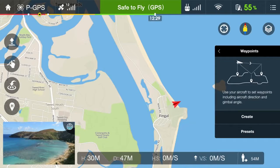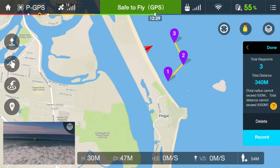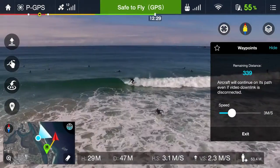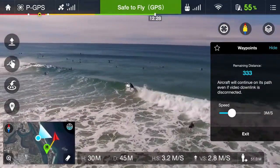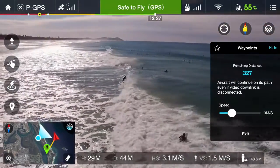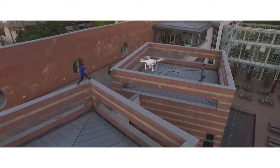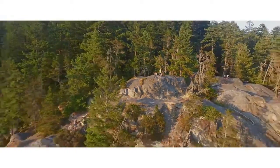Waypoints is like having a computer-assisted copilot. Set flight points on a map, including altitude and speed, and then hit go. The Phantom automatically flies for you as you control the camera to get that perfect shot. All of this means you can now easily execute dynamic aerial shots like a seasoned pro.